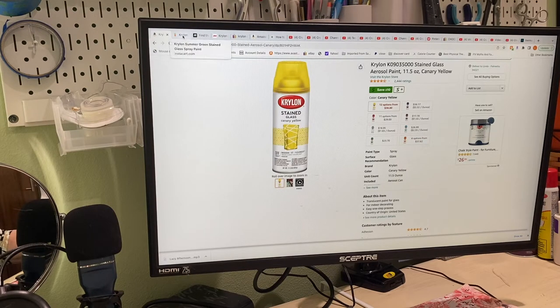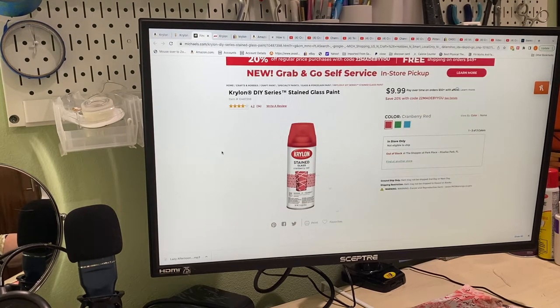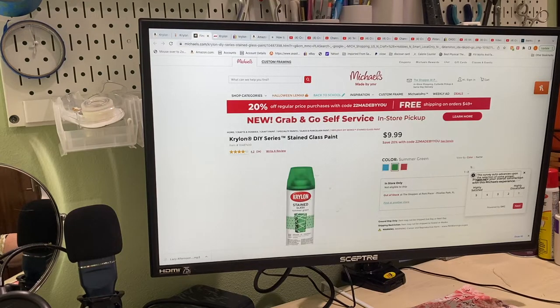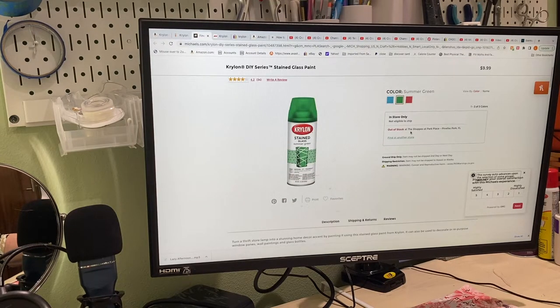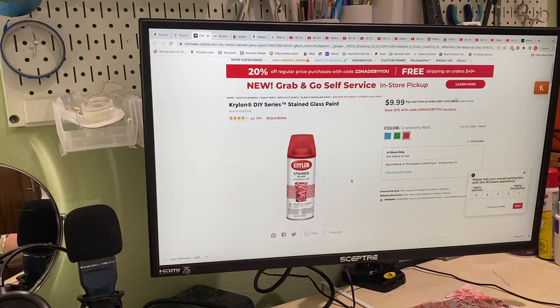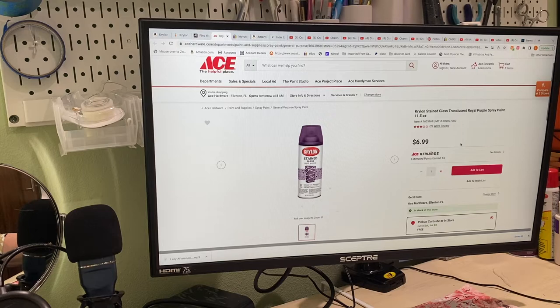Then I went on to Michaels and it says $9.99, but they're all out of stock — in store only, not eligible to ship. And when you go to find a store, they don't have it. Same with green, out of stock. I checked a bunch of places around here and nobody has it. Out of stock and not eligible to ship. So if you could get it, it would only be $9.99.